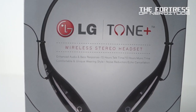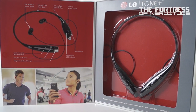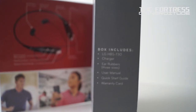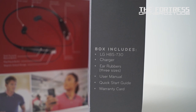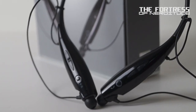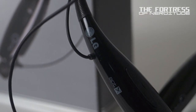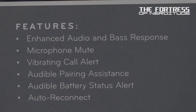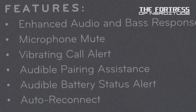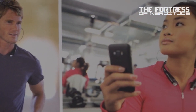The LG Tone Plus. The LG Tone Plus is a wireless stereo headset with enhanced audio and bass response, 15 hours of talk time, 10 hours of music time, and a comfortable, unique wearing style with noise reduction and echo cancellation. This headset is aptX compatible for the most crystal-clear sound possible. It can be paired to multiple devices, has voice-activated dialing, and text-to-speech can be enabled. One of its really useful features is audible pairing assistance and battery status alerts.